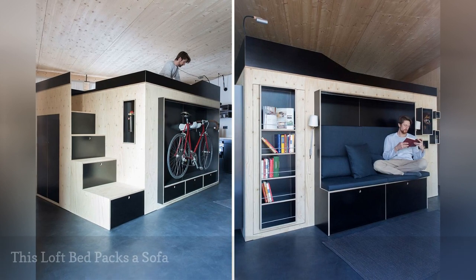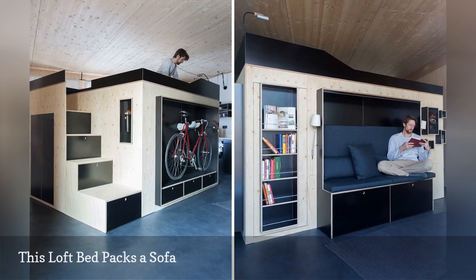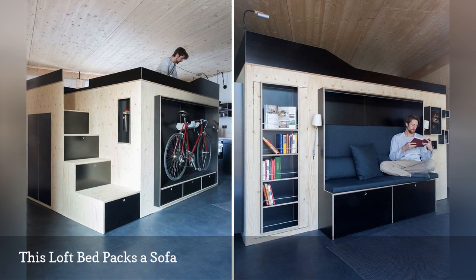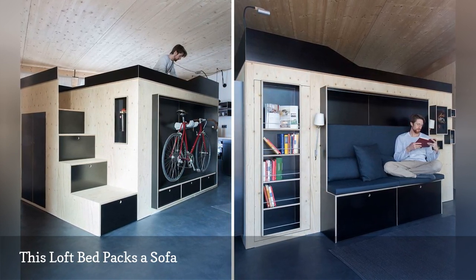This loft bed, created by German designer Nils Holger-Mormann, may be the hardest-working one on the planet. It's called Kammerspiel, and it's brimming with storage solutions and even furniture like a small sofa.